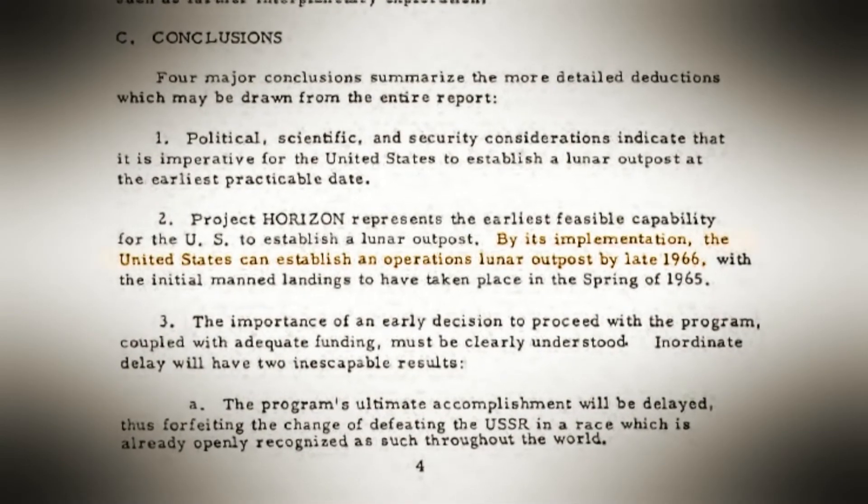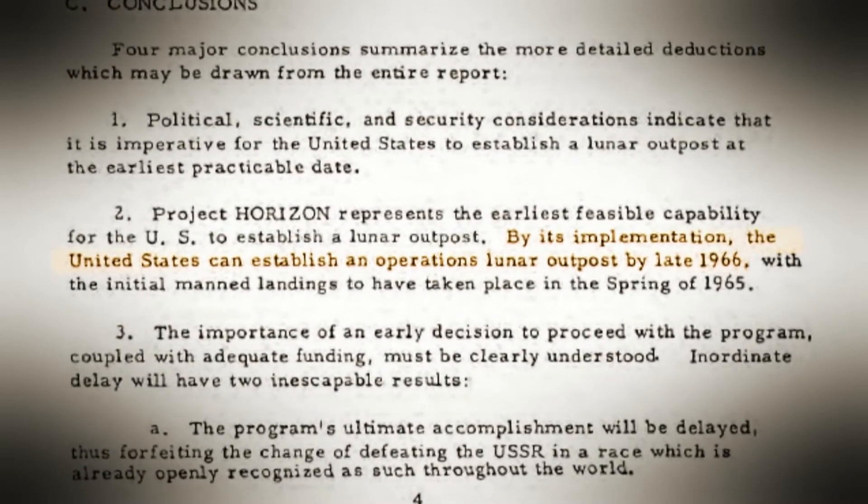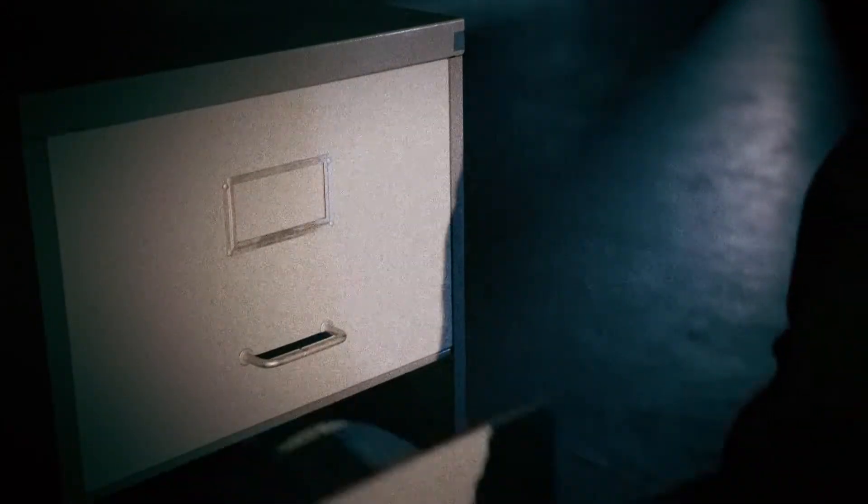The conclusion says that the United States can establish an operational lunar outpost by 1966. You have to ask, how far did this project go? Officially, the Senate refuses to fund Trudeau's ambitious plan. What we know, or believe we know, is that Project Horizon was shelved. It never happened.